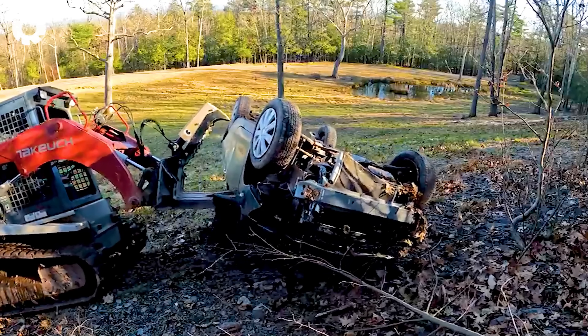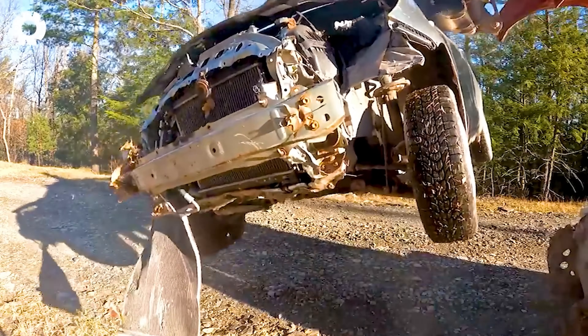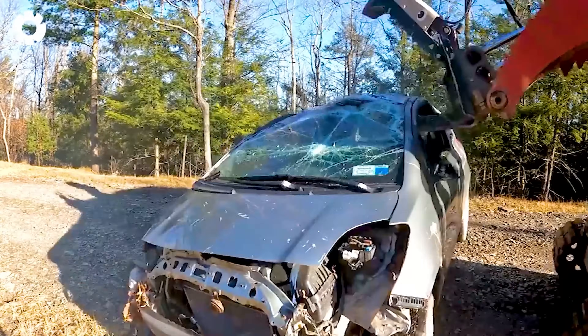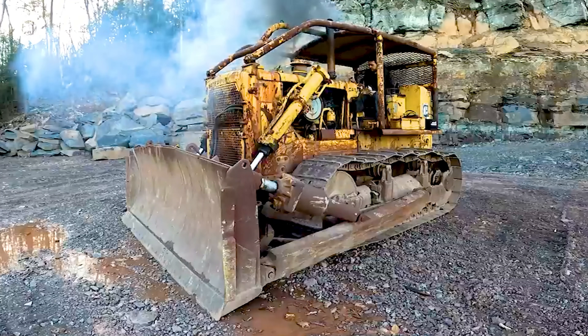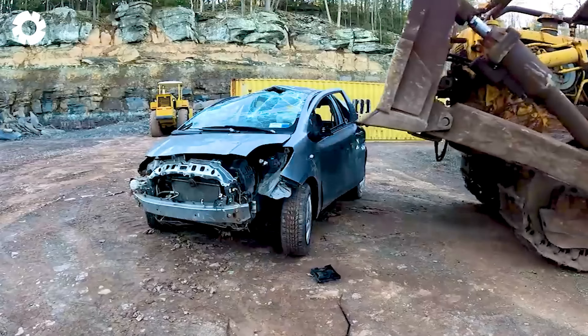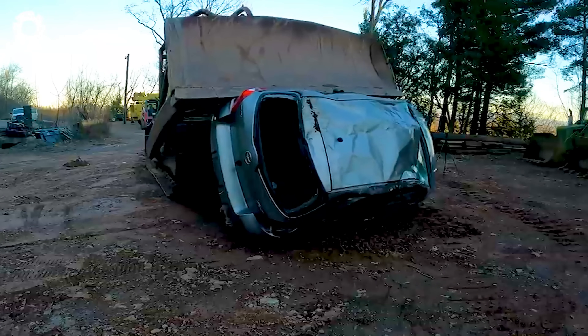Incredible destruction. The bulldozer, with its powerful engine, is brutally crushing old cars. With its superior strength, the bulldozer effortlessly crushes steel and metal, creating a dramatic and intense spectacle.